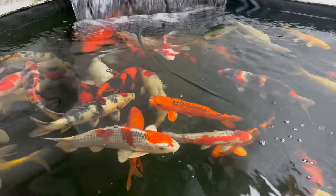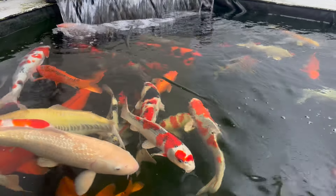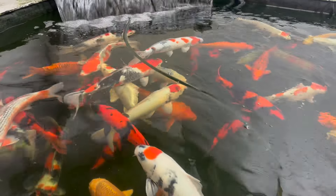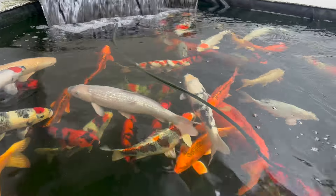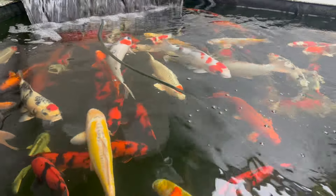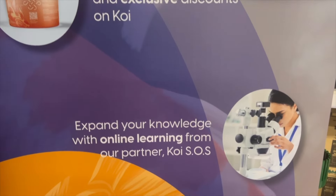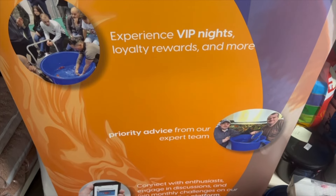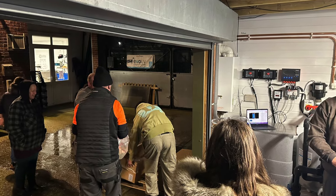This is Pond 10 here at Lee Koi. Pond 10 is currently housing the koi that I recently acquired whilst I was in Japan. Absolutely thrilled with these fish. They arrived last Thursday. We had a bit of an event here for the members of the Lee Koi subscription club - they came along and gave us a hand unpacking the fish and helping us to get them settled in. They have settled in extremely well.